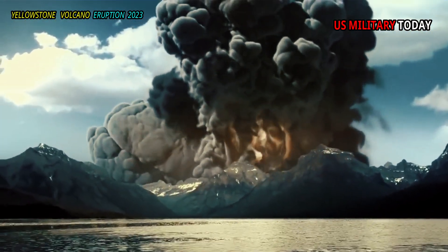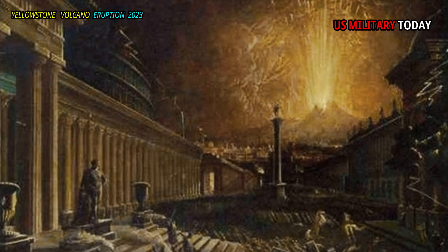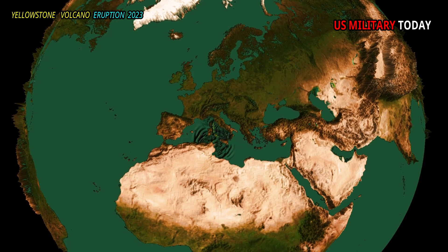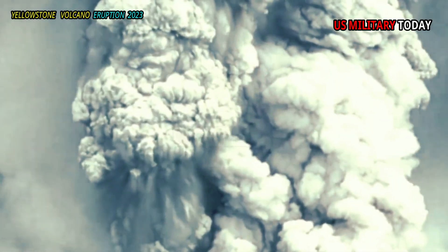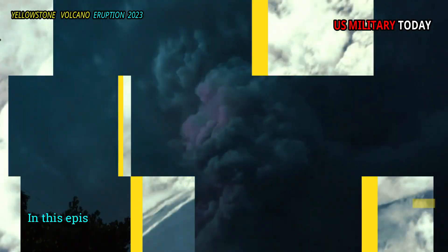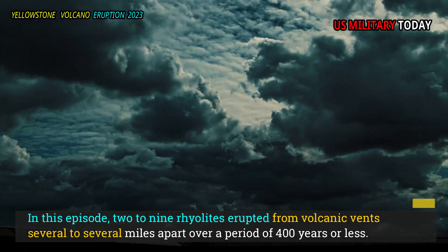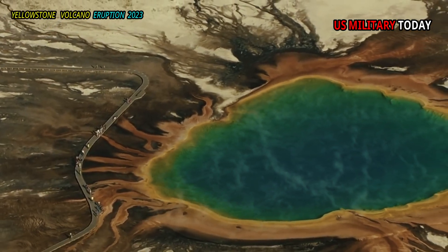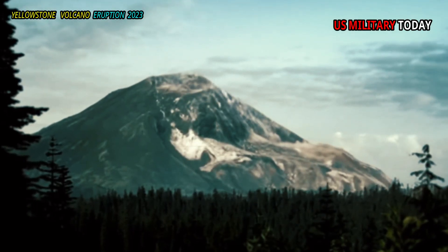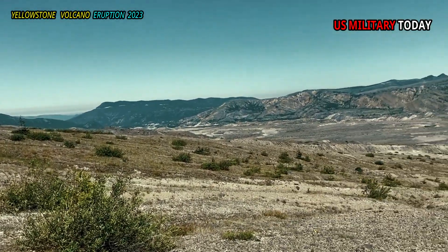The researchers determined that the 22 rhyolite-producing eruptions of the Central Plateau member occurred in five short episodes at 160,000, 150,000, 111,000, 104,000, and 71,000 years ago. In each episode, two to nine rhyolites erupted from volcanic vents several miles apart over a period of 400 years or less, with each episode seeing between 5 and 31 cubic miles of magma erupt. By comparison, the eruption of Mount St. Helens in 1980 erupted about 0.25 cubic kilometers of magma.